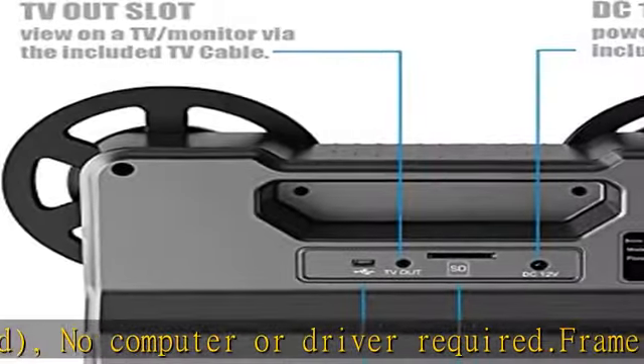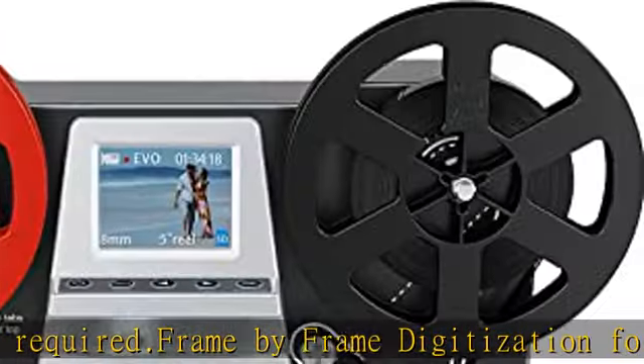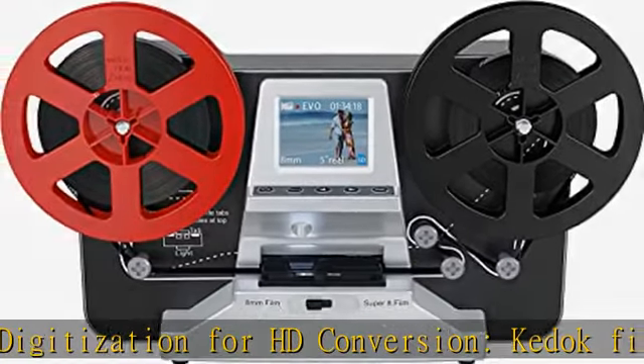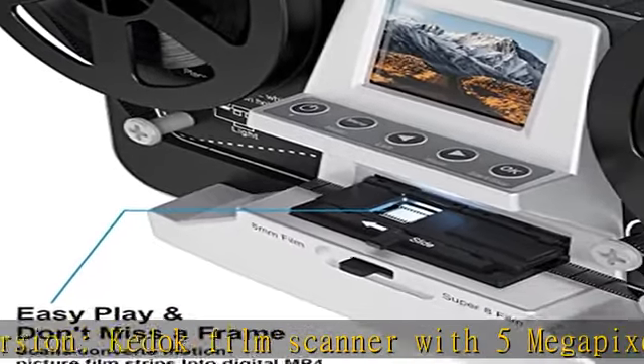Full color LCD screen with touch buttons — record, playback, convert live films, change settings, choose film type, adjust brightness, sharpness, and framing via easy-to-read buttons and view the large 2.4 inch LCD screen, without complicated or expensive photo editing software.